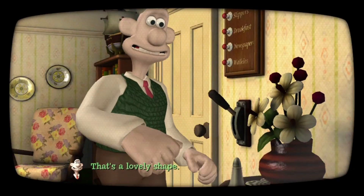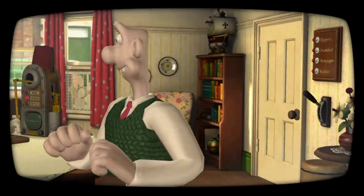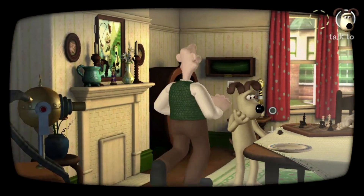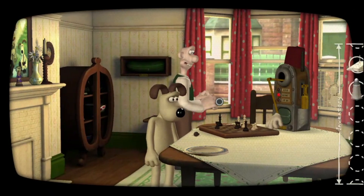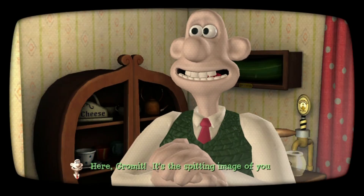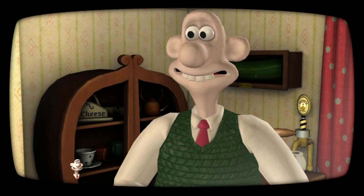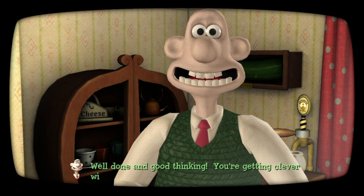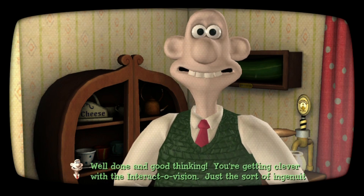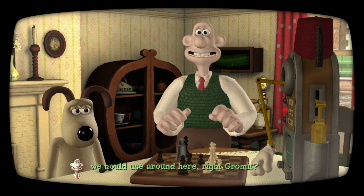That's a lovely shape! Here, Gromit — it's the spitting image of your bishop. This should work nicely. Bless you, lad! Well done, and good thinking. You're getting clever with the Interactovision — just the sort of ingenuity we could use around here, right Gromit?